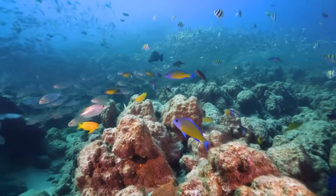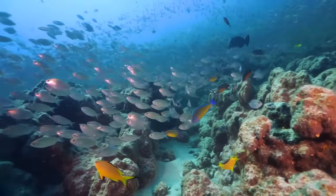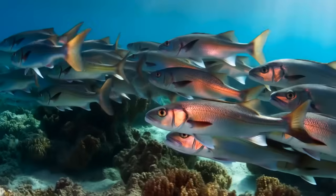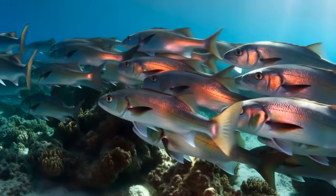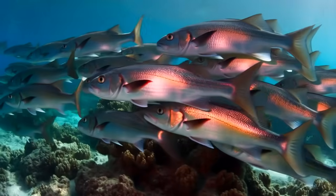Within two years of the shell deposits, fish surveys around the sites showed dramatic increases in both species diversity and population density. Redfish, one of Florida's most economically important sport fish, showed up in huge numbers.